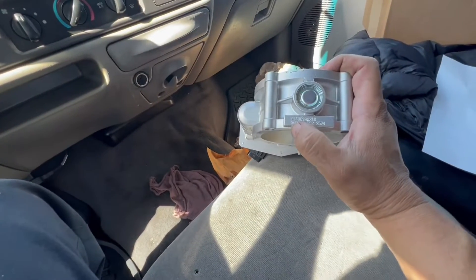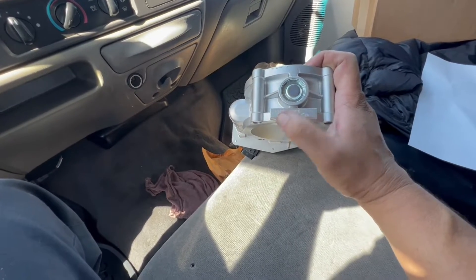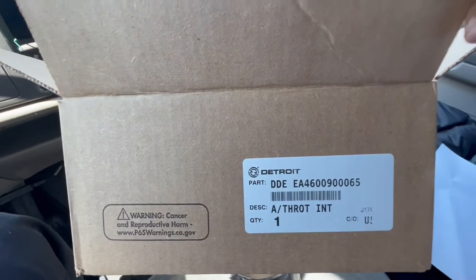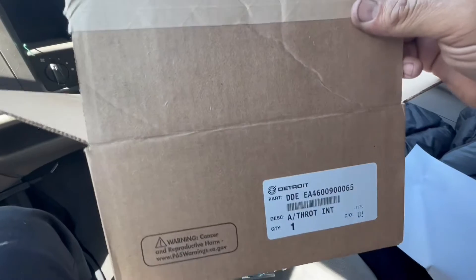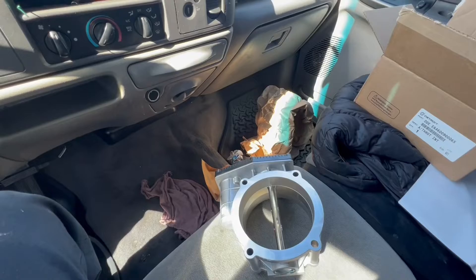Earlier I looked at this part number — it said RMA blah blah blah. That might just be a casting number and may not indicate whether it's new or remanufactured. This part number, however, will tell us whether it's new or remand. This is a new factory part, not a remanufactured part. So let's get it installed.